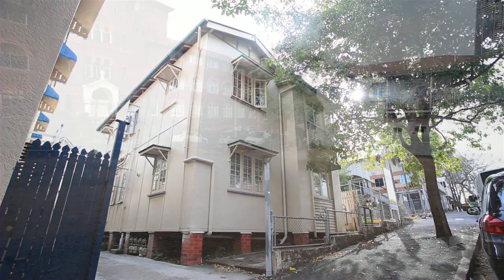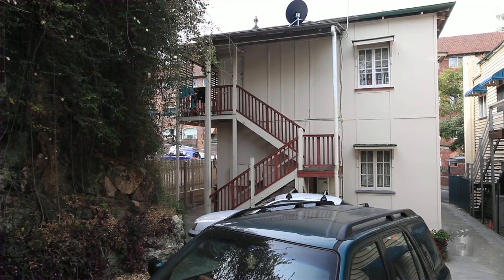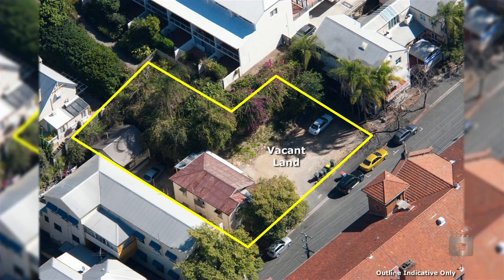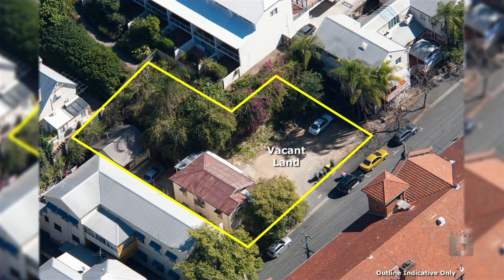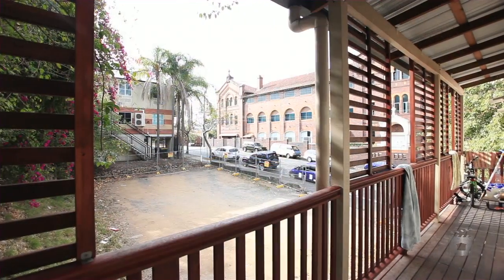The property located at 136 Warren Street, Spring Hill, consists of two lots, each with a separate title. The amalgamated site is approximately 809 square metres in size and consists of four flats, an outbuilding and vacant land.